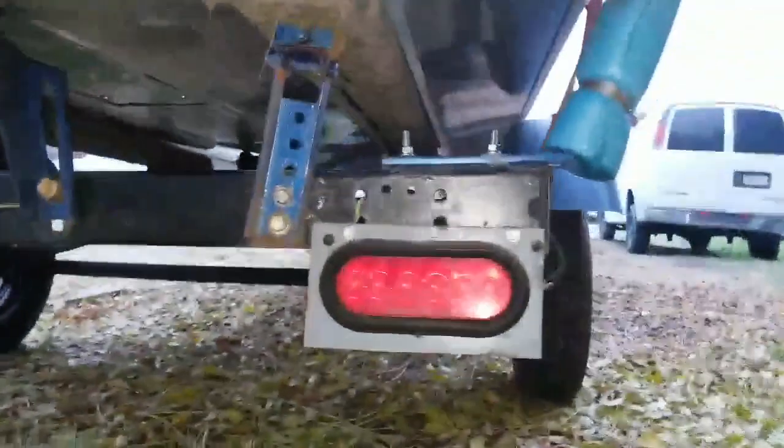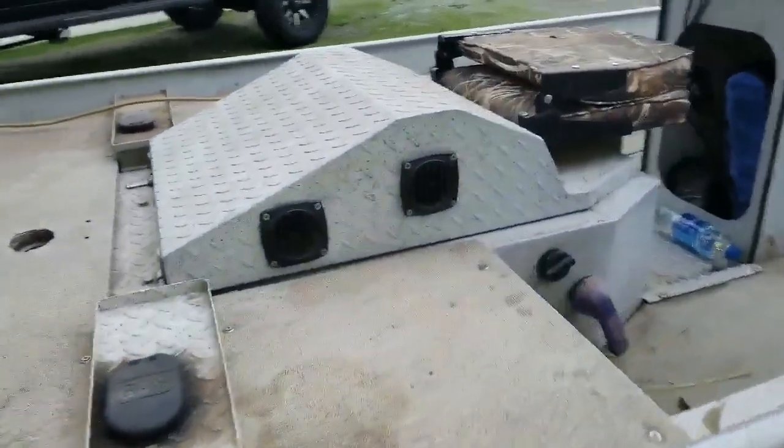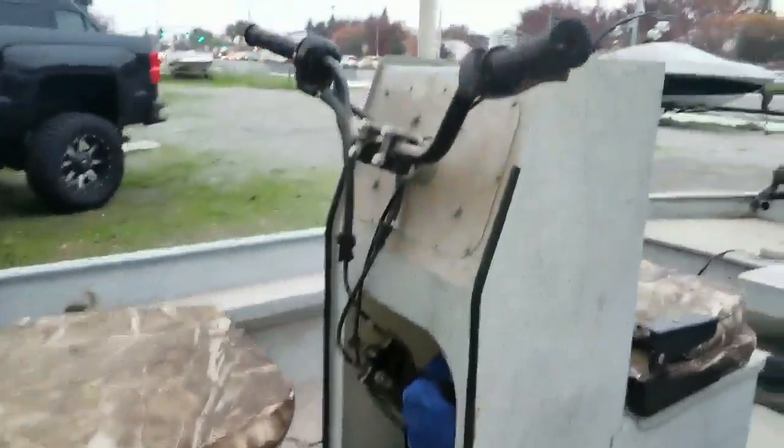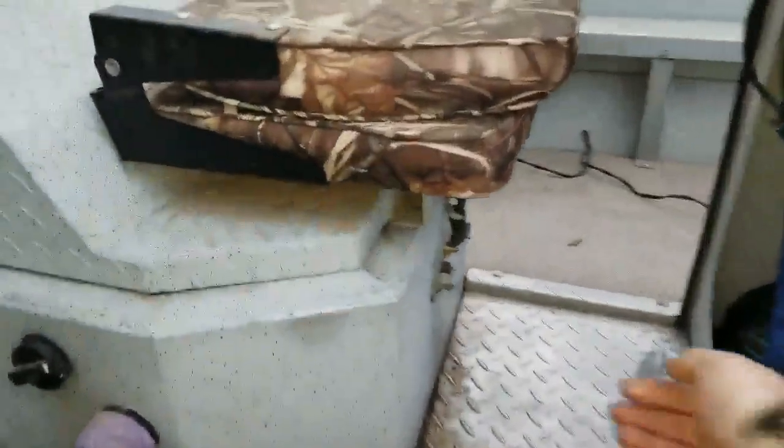Pretty flat bottom. Goes about 40 miles an hour. Two gas tanks, one on each side. Motor's inside here. The tiller bars are a little fuddy but they work. Two people sit in the middle.